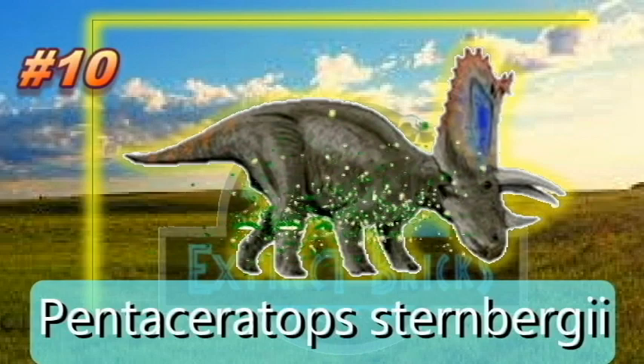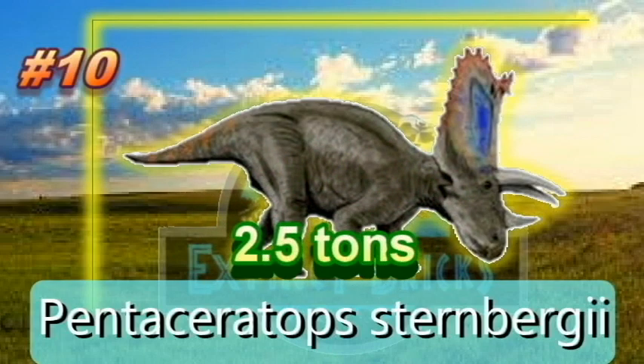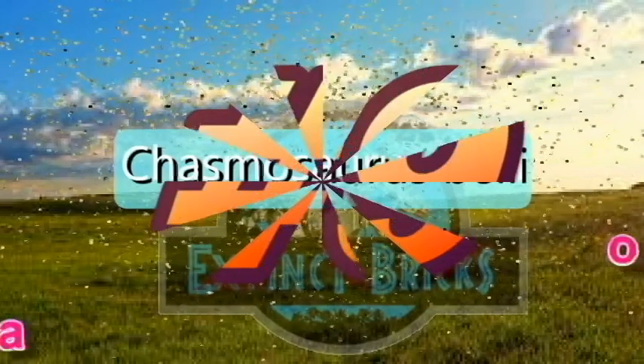The rear dorsal vertebrae bear long spines from which ligaments possibly ran to the front to balance the heavy frill. Pentaceratops weighs 2,267 kilograms or 2.5 tons. That is our 10th heaviest ceratopsian, Pentaceratops sternbergii.